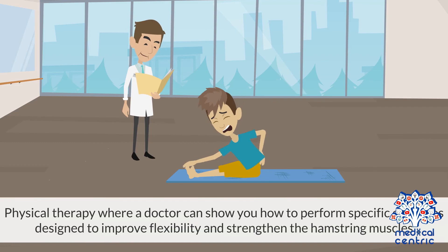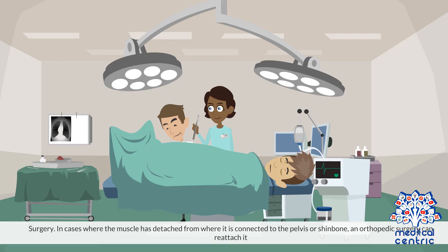Physical therapy: A doctor can show you how to perform specific exercises designed to improve flexibility and strengthen the hamstring muscles. Surgery: In cases where the muscle has detached from where it is connected to the pelvis or shin bone, orthopedic surgery can reattach it.